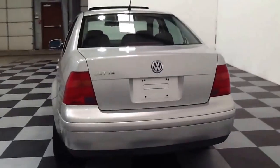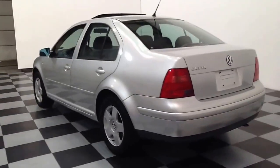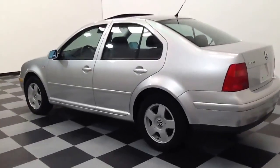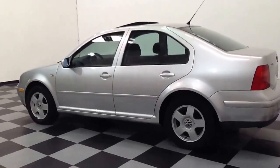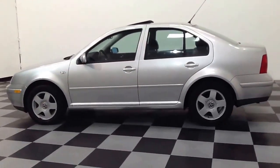Again, this is a 2001 Volkswagen Jetta. Some of the options that this vehicle features are a power moonroof, a 5-speed manual transmission, and heated seats. For more information regarding this vehicle and to view our entire inventory,